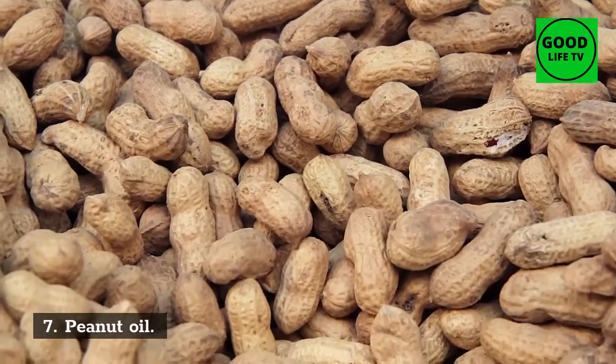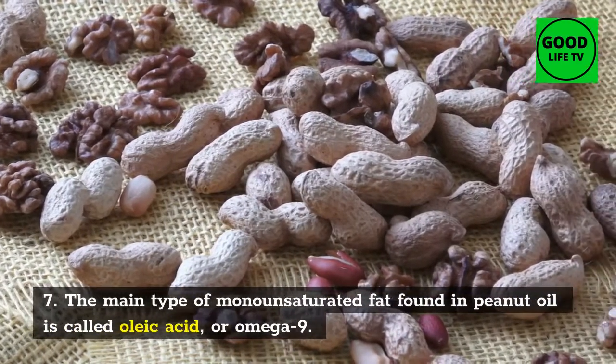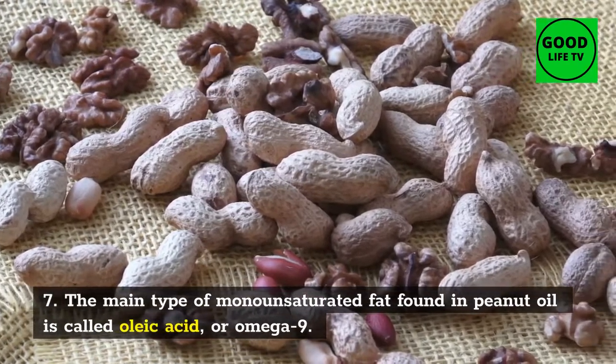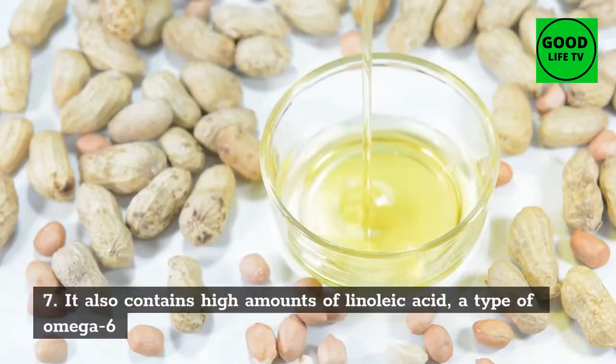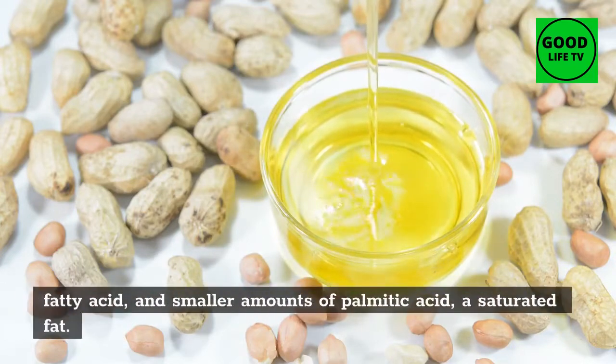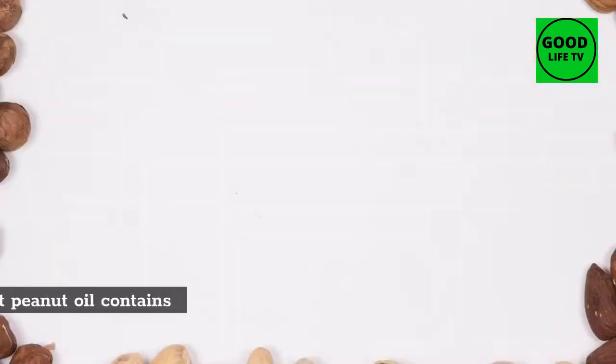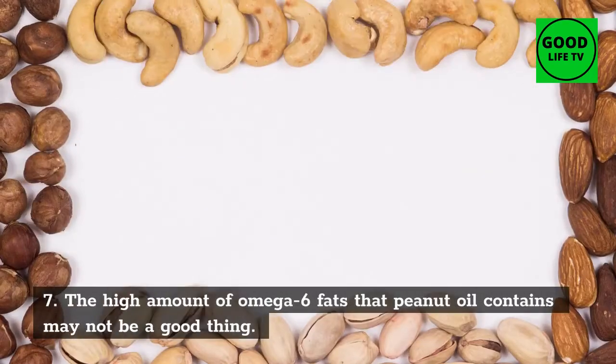7. Peanut Oil. The main type of monounsaturated fat found in peanut oil is called oleic acid, or omega-9. It also contains high amounts of linoleic acid, a type of omega-6 fatty acid, and smaller amounts of palmitic acid, a saturated fat. The high amount of omega-6 fats that peanut oil contains may not be a good thing.